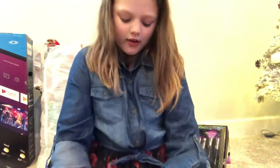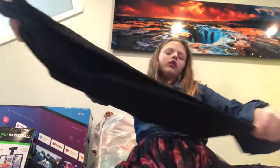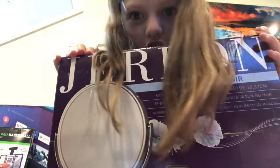Merry Christmas! So now what I got is I got these super cute Justice pants — they're really cute, I love it. And then I got a laminator and I got these papers for it. And then I got a onesie. And then I got a shirt from JoJo Siwa — love you JoJo Siwa, if you're watching this, probably not but love you.